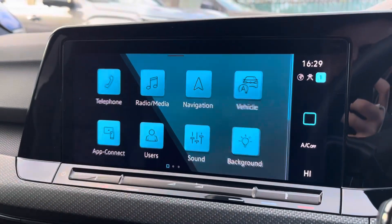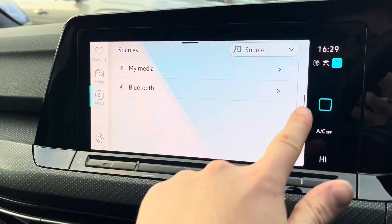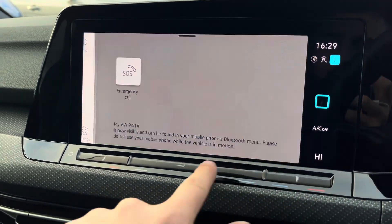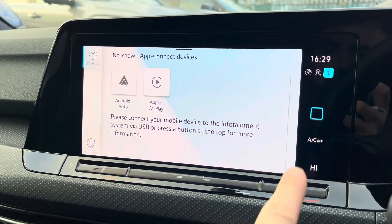Moving on to the infotainment system, there are various ways to listen to media such as FM and DAB radio and Bluetooth connectivity. You can connect your mobile device for hands-free use whilst on the road, and Apple CarPlay and Android Auto is available for further device connectivity.